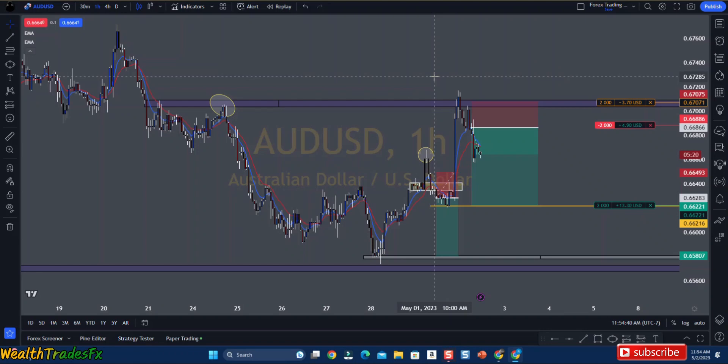What's good, Wealth Trades family? So, I want to go over a few of the trades that I got into and break down my reasoning for entering into each of these trades.